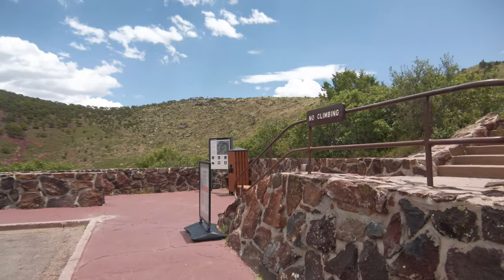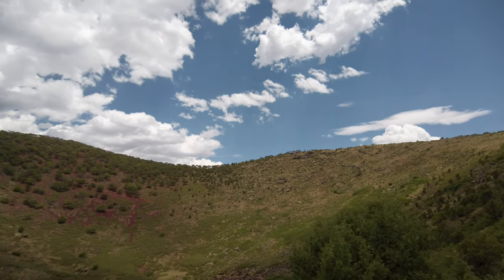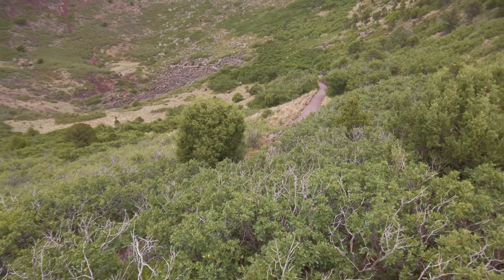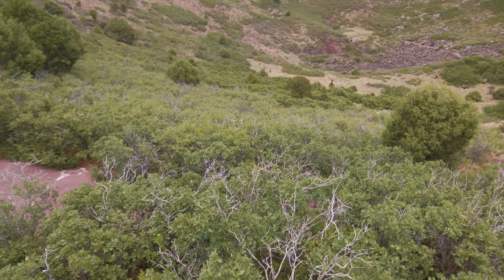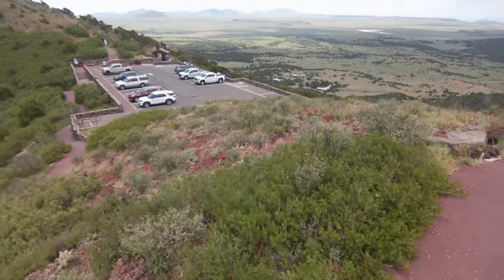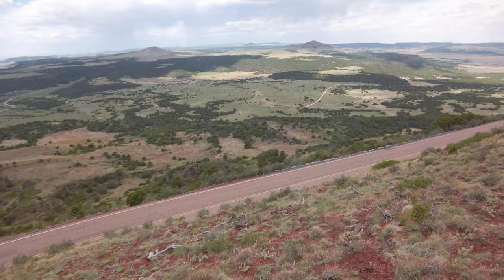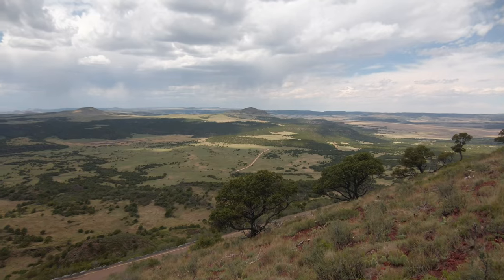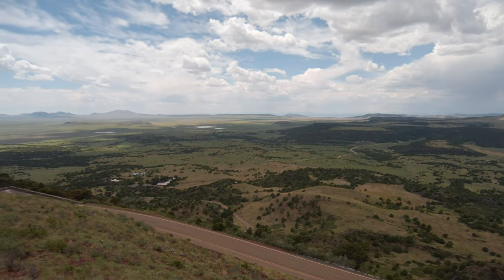Located in northeastern New Mexico, Capuline Volcano National Monument is an extinct cinder cone volcano and is part of the Raton Clayton Volcanic Field. There's a hiking trail on the rim of the volcano, as well as one that leads into the mouth. This outstanding landmark provides unobstructed panoramic views of the volcanic field, mountains, and even portions of five different surrounding states. Since we didn't have much time, we just did the Crater Rim Trail, which is a one-mile hike that takes you up and around the entirety of the rim of the volcano.